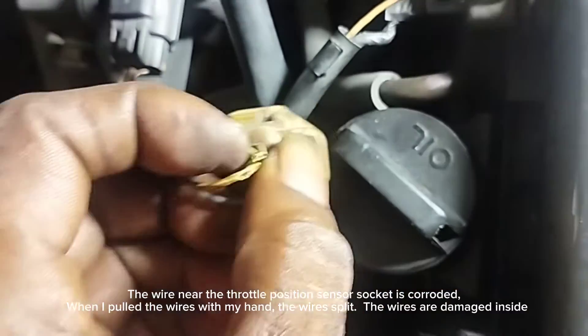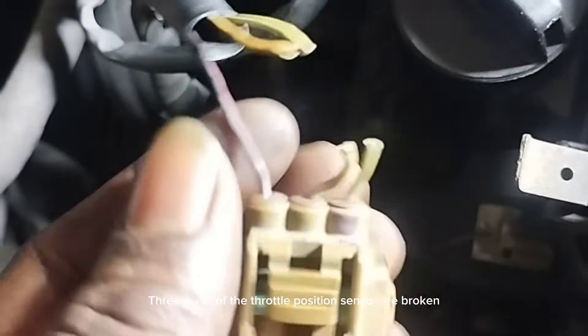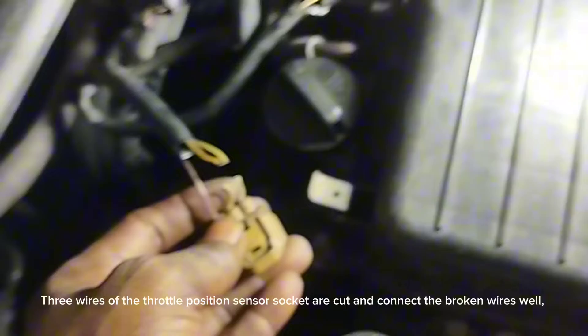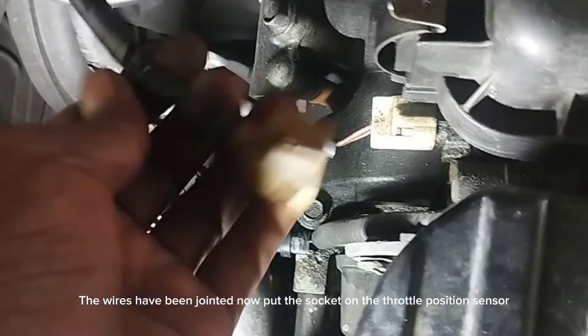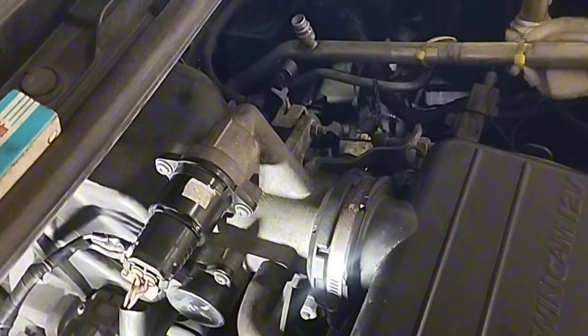The wire near the throttle position sensor socket is corroded. When I pulled the wires with my hand, the wires split — they are damaged inside. All 3 throttle position sensor wires are broken inside. Cut and replace the broken wires with new ones and make good connections. The wires are now connected properly. The damaged wires were causing the engine idle problem, the engine RPM going up and down, and engine code P0120.